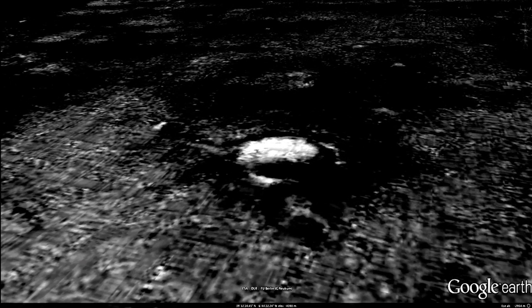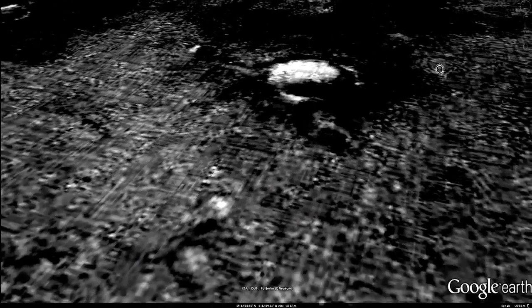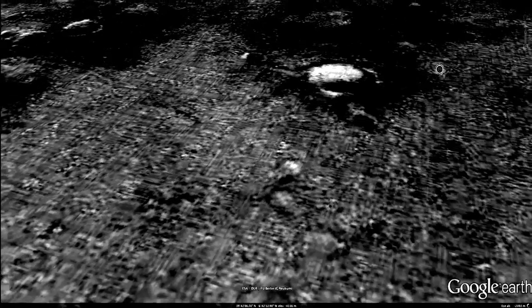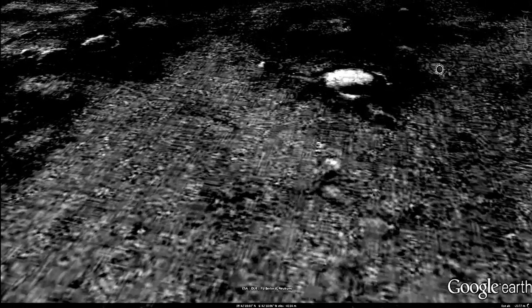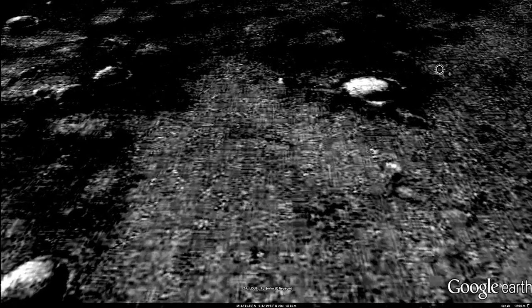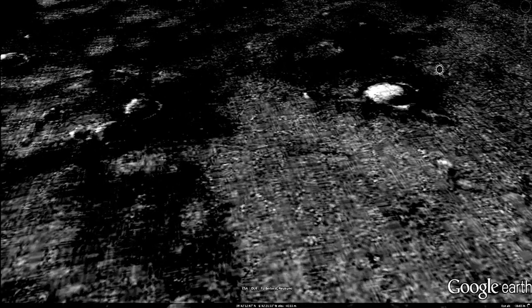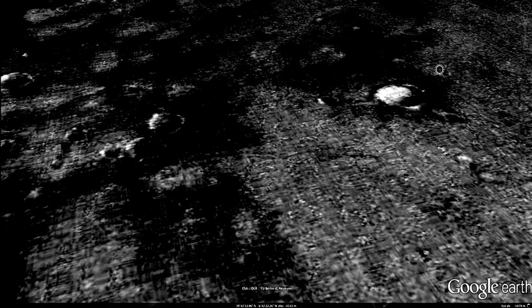The best way to success is to get rid of all color. Black and white is the key. Remember, all the images from the boys at NASA have been doctored. Black and white is the key.